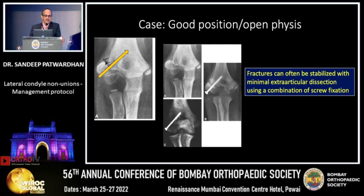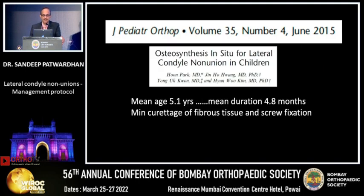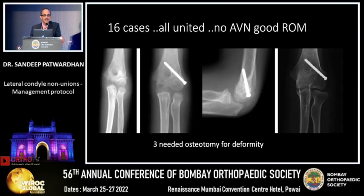Put an in-situ stabilization screw — that will give you good union, prevent secondary complications, and will not cause iatrogenic avascular necrosis. A paper from Korea showed a mean age of 5.1 years and duration of about 5 months of delayed nonunion treated with the same philosophy: minimum curettage of fibrous tissue and screw fixation. In 16 cases, all united with no AVN and excellent function. If there is deformity, you can add an osteotomy at the supracondylar level.